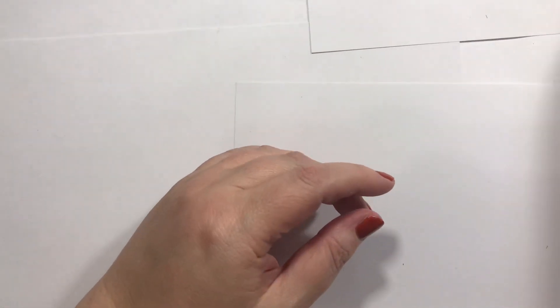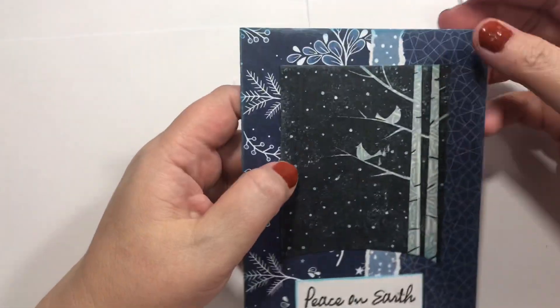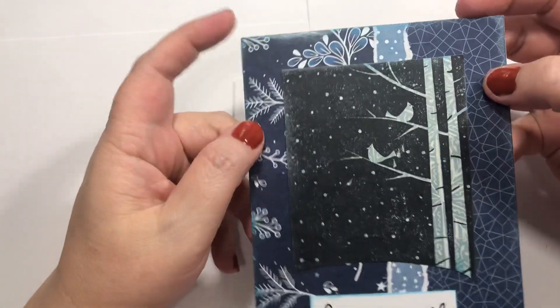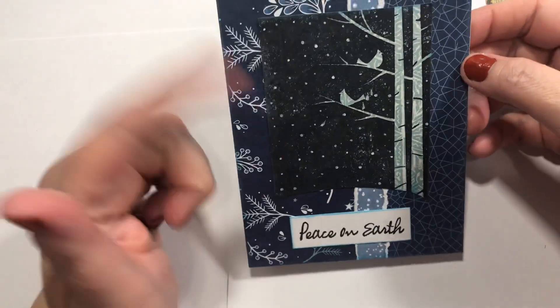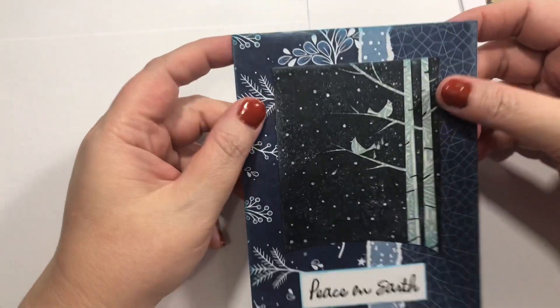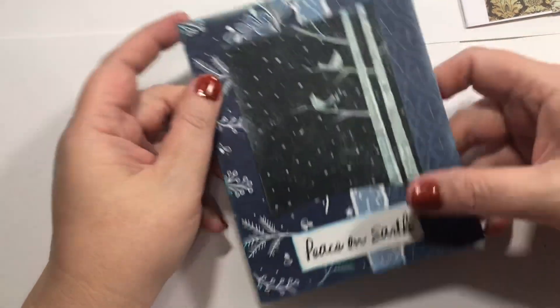I wanted to show you a couple of Happy Mail cards I got. So this is 'Peace on Earth' and it's from Elizabeth and her daughter Sarah — so thank you guys. It's not the Elizabeth you guys know on here; this one's not on YouTube. But I still show it because it's Happy Mail, and hey, it's my channel.